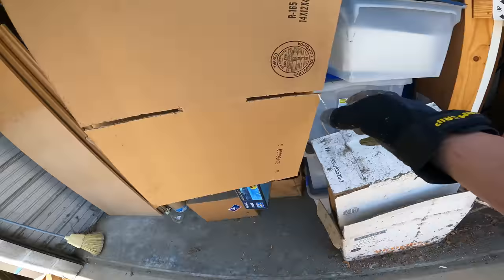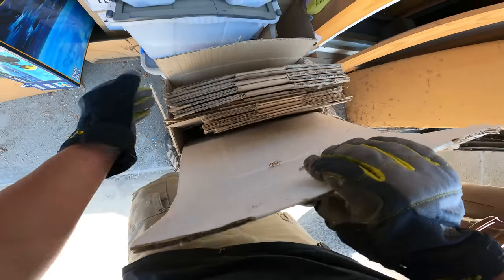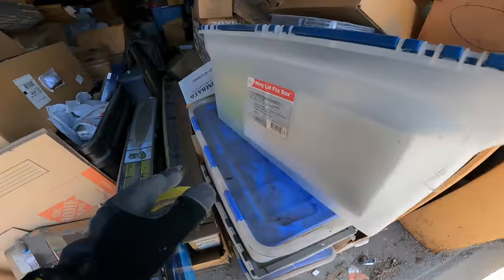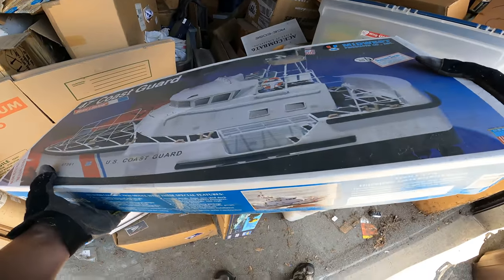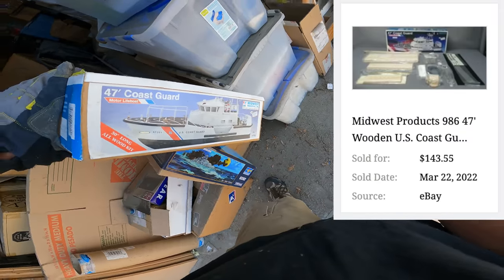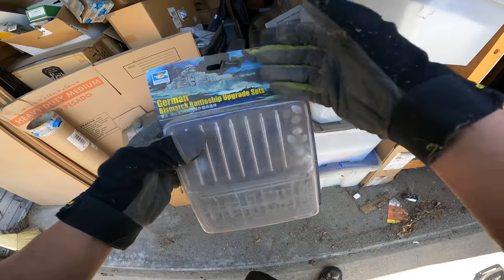We've got a bunch of little boxes here — 14 by 14, 14 by 12 by 4, brand new. I know it's not exciting but anything that saves me money is making me money. That first truckload is going to the dump — that's why I brought the old truck today. Here's a cool one: a 47-foot Coast Guard motor lifeboat model. This is heavy — it's actually a motorized model kit, number 986, Midwest Products Company. We'll look up a value on that.